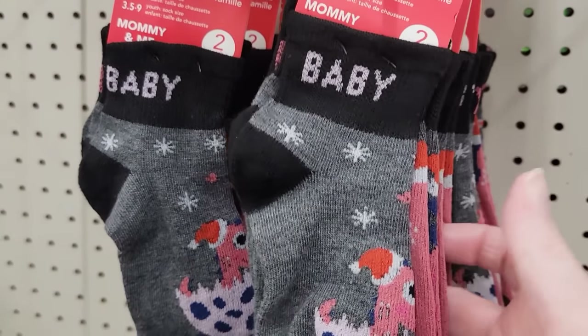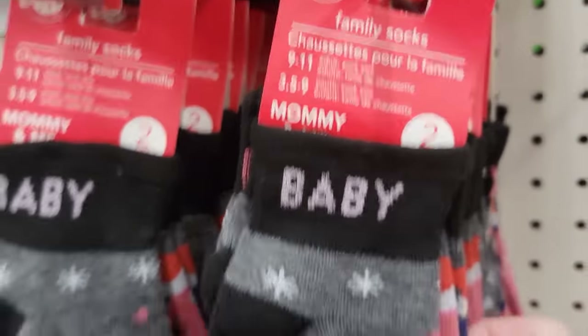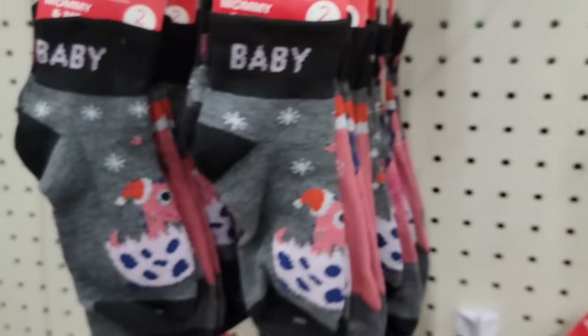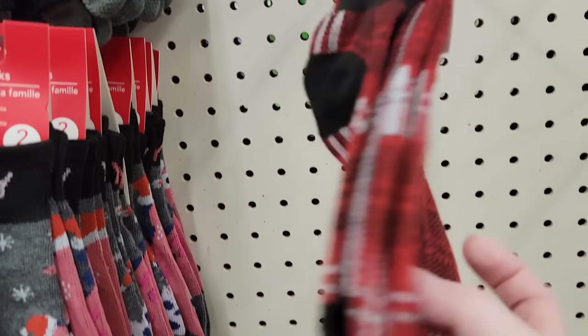Look how cute these are — these are called family socks. They have two different sets. It says mommy and baby. The mom is a 9 to 11 and the baby is 3½ to 9. They have the dinosaurs and the plaid.